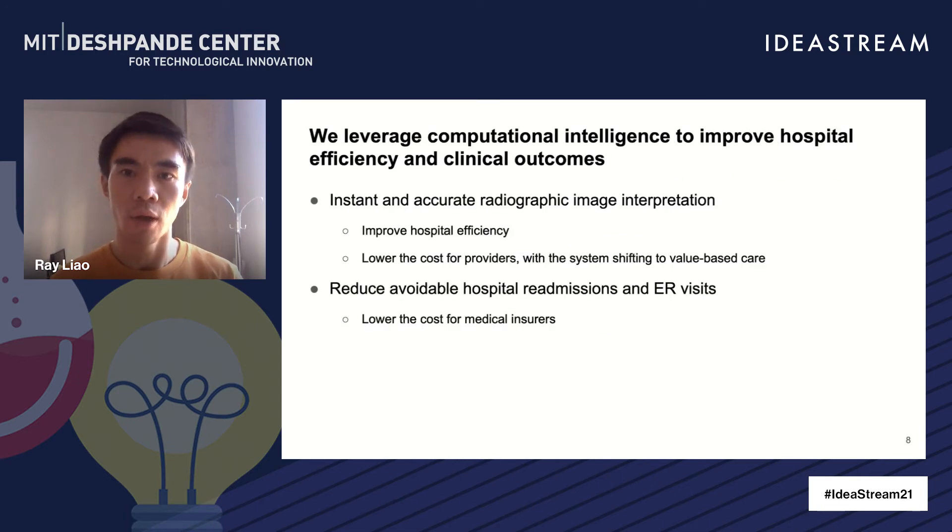We are very excited about the potential of our technology and also the future of computational intelligence in medicine. The instant and accurate radiographic image interpretation that our AI model offers can improve hospital efficiency. By picking up missing pathological findings, our algorithms help physicians stage early interventions and make better discharge decisions to reduce avoidable readmissions and emergency room visits. With the healthcare system shifting to value-based care, this technology lowers the cost for both providers and medical insurers, and eventually improves clinical outcomes of heart failure patients.